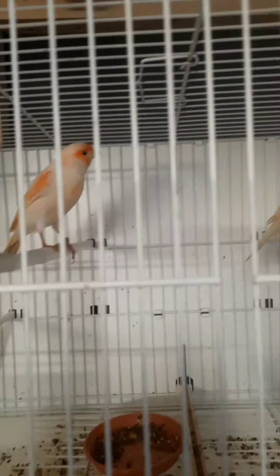This is one of my favourite couples — the Red Mosaic. There's the male, and this is the female with yellow wings. As you can see, there's one of the babies there. This couple doesn't have any babies right now.